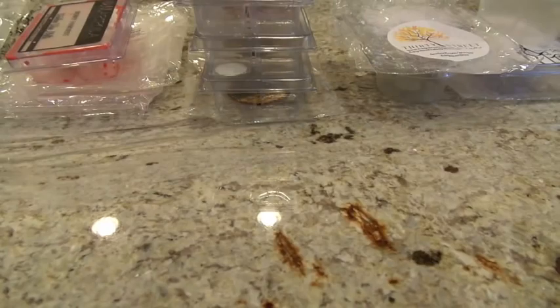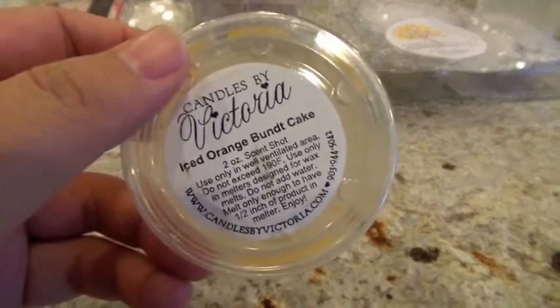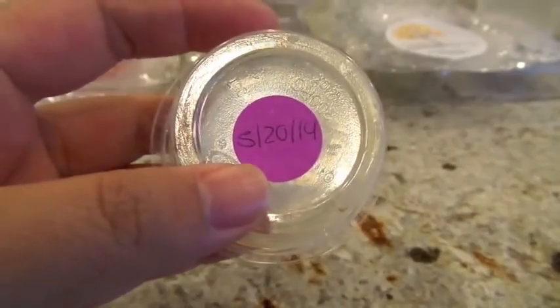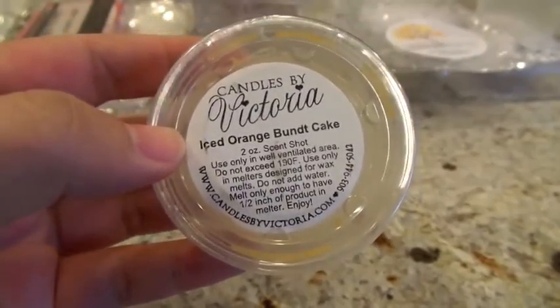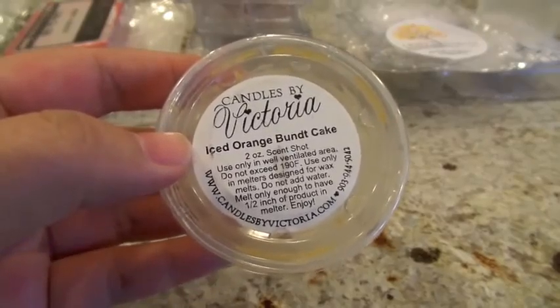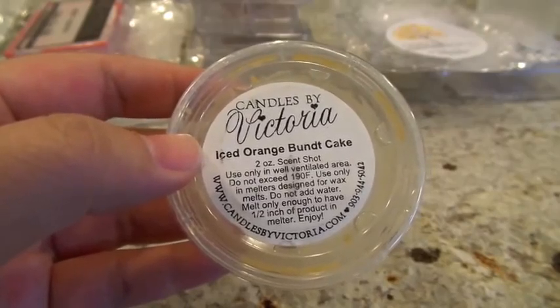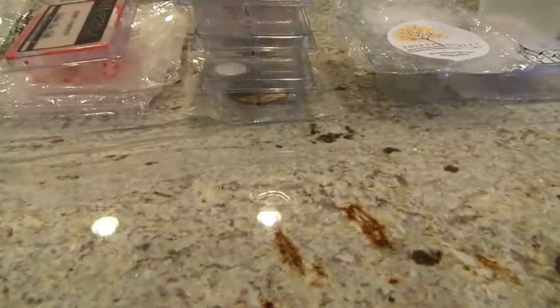So jumping into it, the first one I want to talk about is Candles by Victoria in Iced Orange Bundt Cake. This one is in the new wax formula — the slightly softer one that came out a couple months ago. My husband threw this one on the day I was working late; I told him to pick out something he wanted, so he put it on in the entryway in the Glade Warmer. This one is sweet vanilla icing, buttery vanilla cake, with scents of orange.